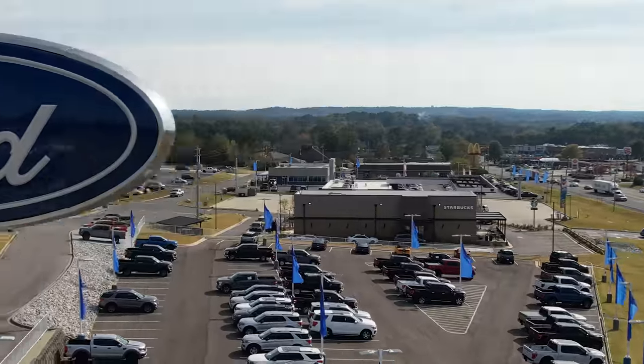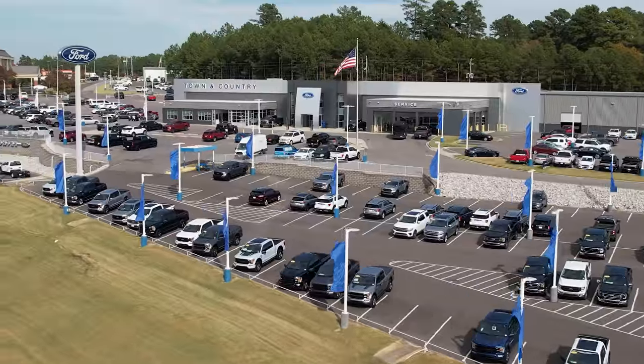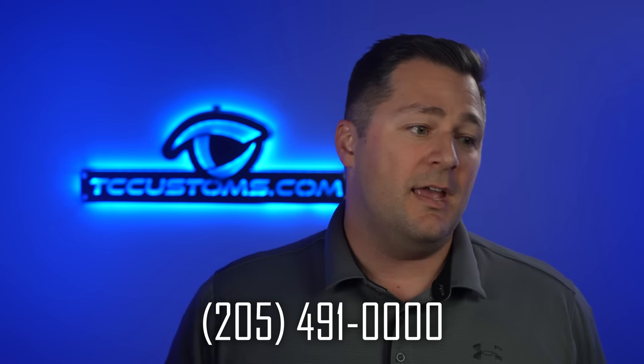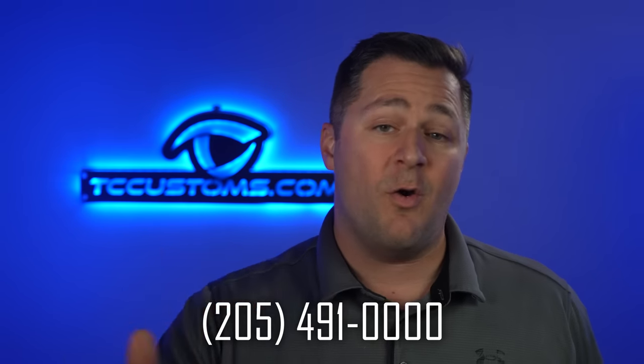Our dealership, Town & Country Ford, is taking Mustang orders and we are guaranteeing no dealer markups on any of these Mustangs. If you're interested in placing your order with a reputable dealer, hit us up. We'll be happy to take your order with absolutely no hassle.